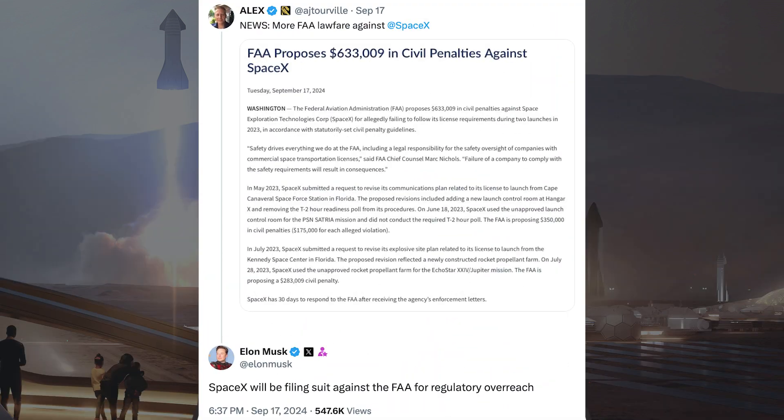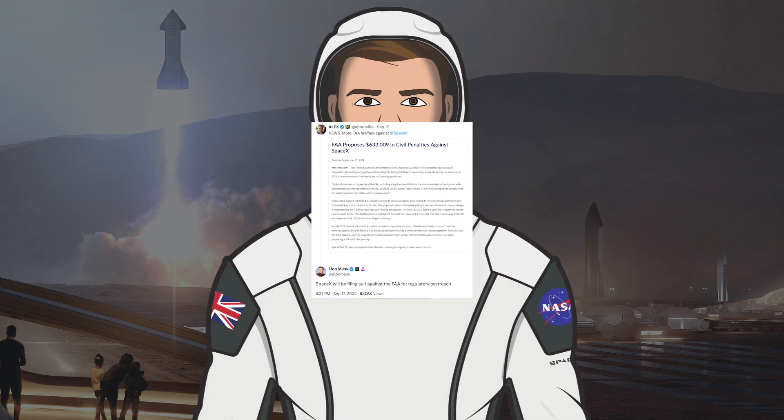The FAA is fining SpaceX over half a million dollars for not following license requirements and launching without approvals. Musk responded to this and said SpaceX will be filing suit against the FAA for regulatory overreach.